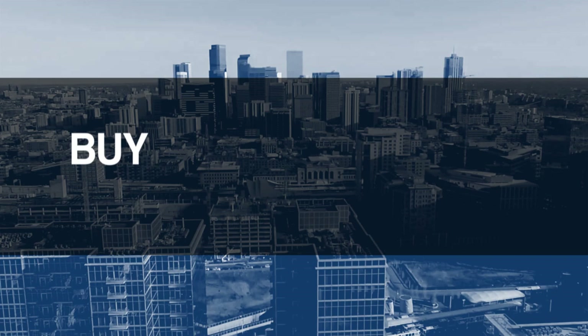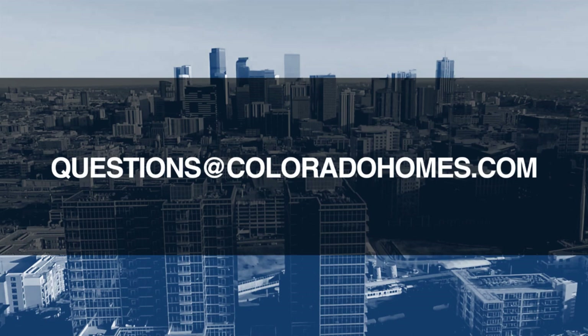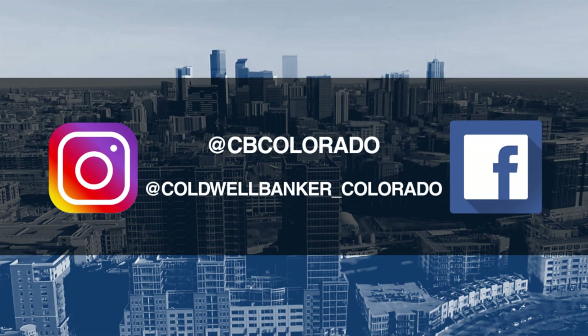Good morning. It's September 9th and today we're coming to you from another beautiful Colorado home. Don't forget to set your DVR or tune in every Sunday morning at 10 a.m. for the latest in real estate news, tips and great Colorado properties for sale. If you have questions or need more information when it's time to buy, sell, relocate or make a move, send us an email to questions@coloradohomes.com or follow us on Facebook and Instagram at CBColorado and at Coldwell Banker underscore Colorado. Now let's get to the show and check out some amazing Colorado properties for sale.